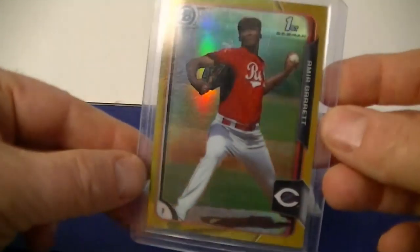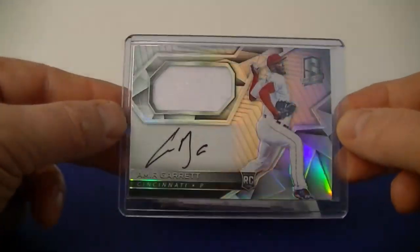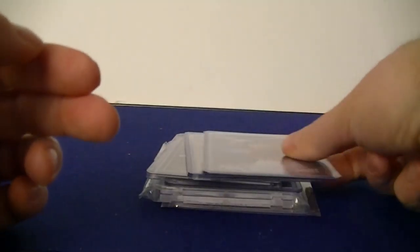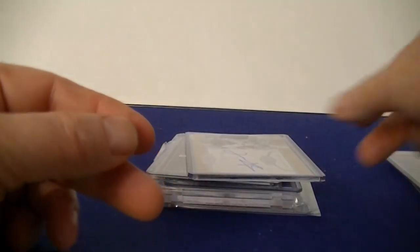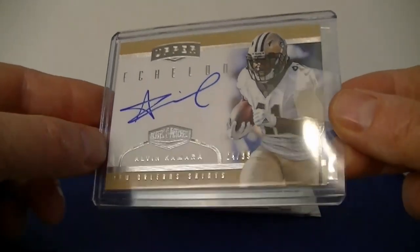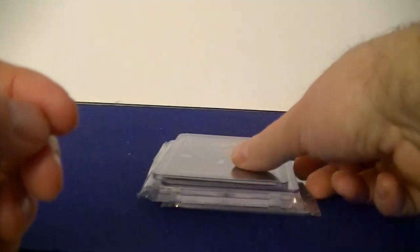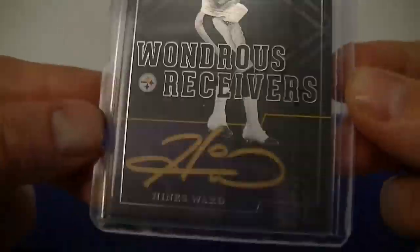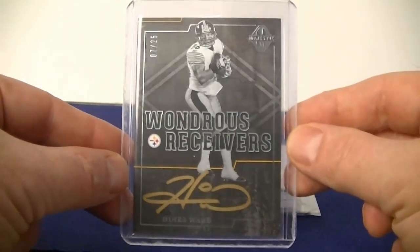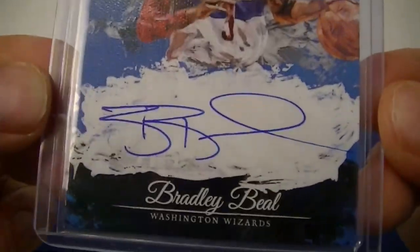Back for some more eBay pickups from the second week of March. An Amir Garrett gold refractor for the PC, and also a Spectra autograph jersey. Got a Paul Goldschmidt Topps Bunt number 25 Universe insert. From Plates and Patches, an Alcides Escobar numbered 99 autograph — nice on-card auto. Heinz Ward gold autograph from Majestic, numbered 25 — good-looking card.